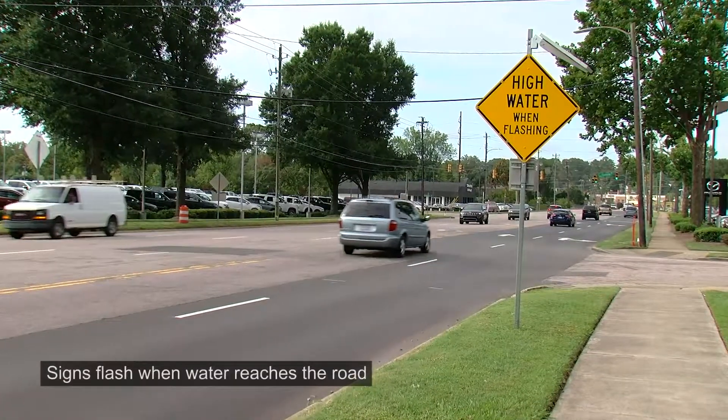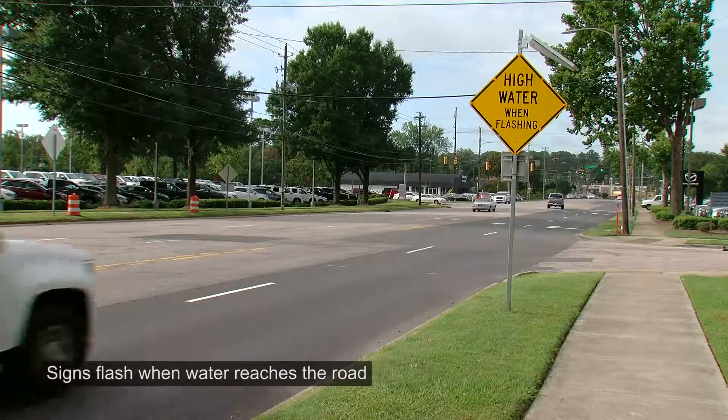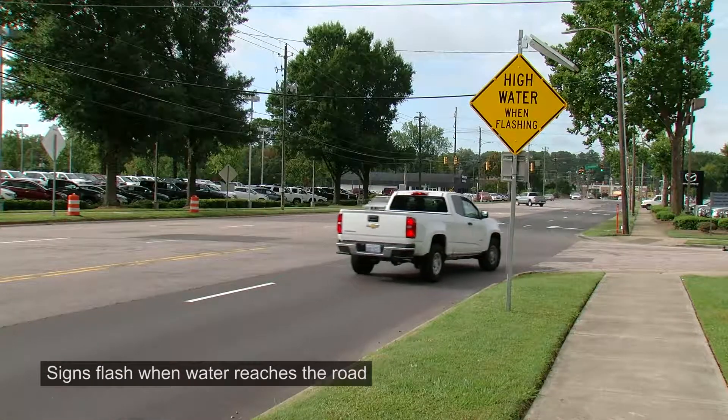We've also installed flood warning signs. These signs will flash when creek waters flood the road. If folks see these signs flashing, they need to turn around.